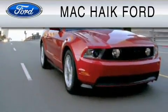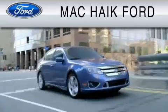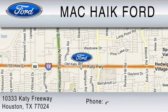For everyday low pricing on new and used Ford cars and trucks, visit Mac Haik Ford. We are located at 10333 Katy Freeway in Houston. You can reach us at 800-280-2375.